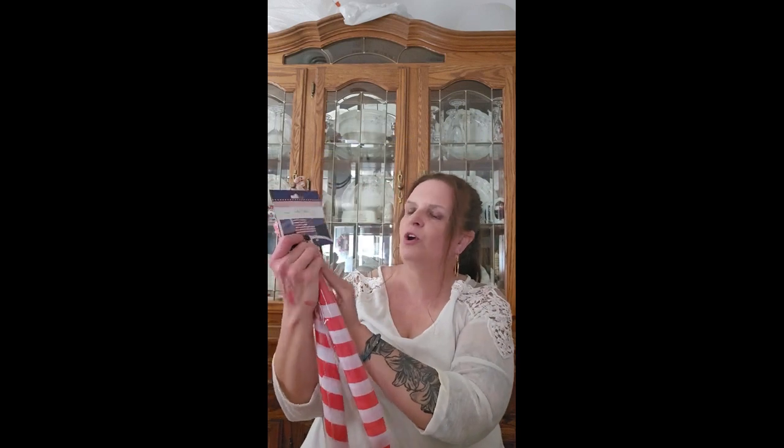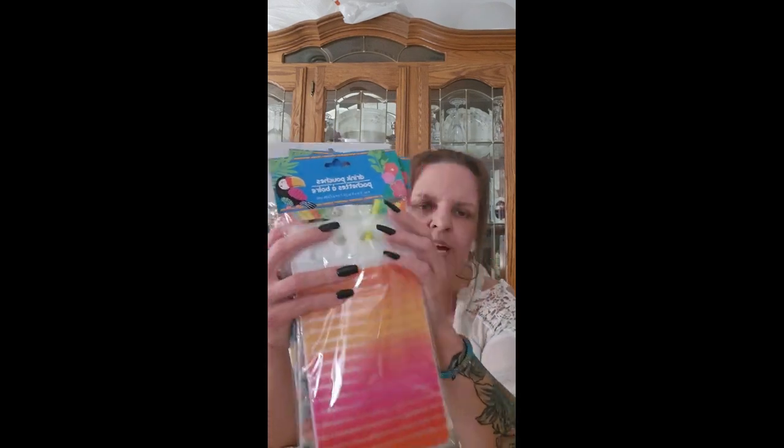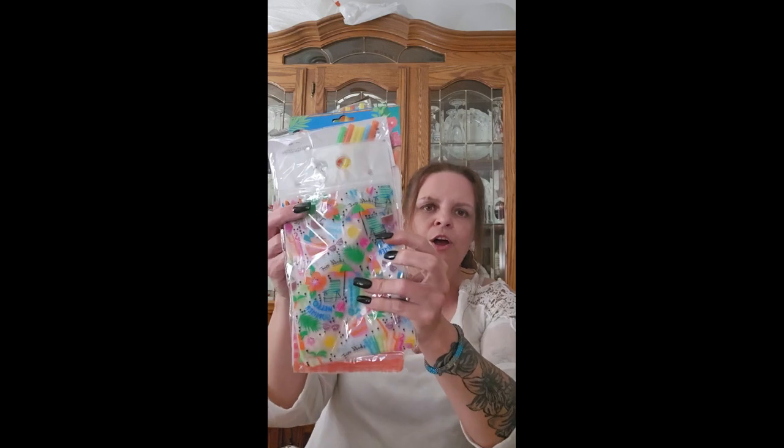I picked up two car flags — you put them in your window and roll the window up on each side of the car. I got them for the holidays — Memorial Day and the Fourth of July. I also picked up three drink pouches out of the four designs available: stripes, flamingos, and one with ice creams, a sun umbrella, beach chairs, and coconut drinks.